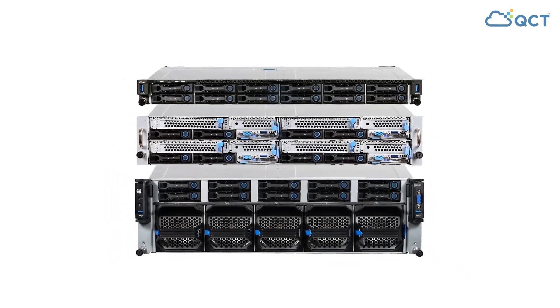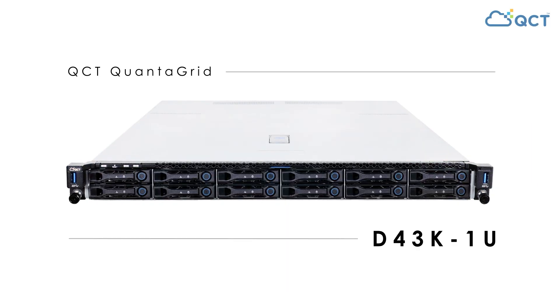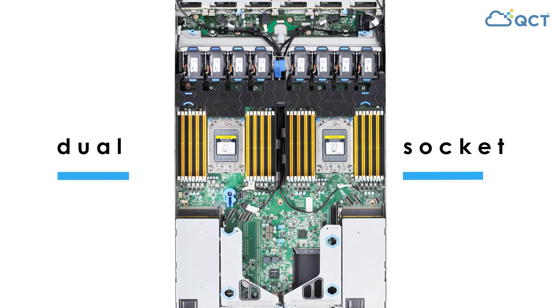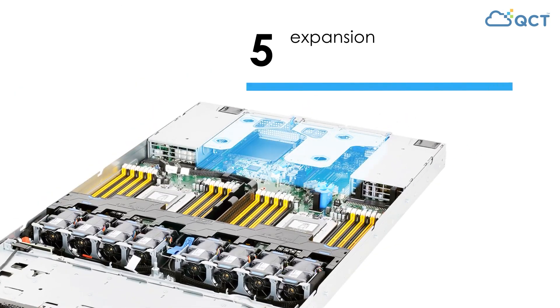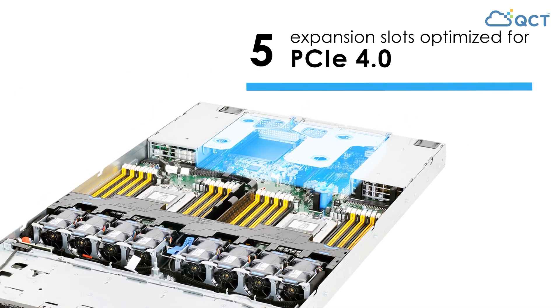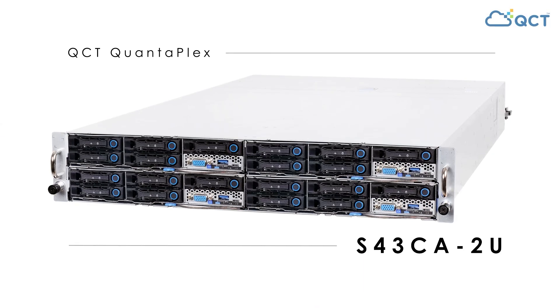To support this new line of processors, QCT offers its Quantigrid D43K1U, a dual socket server with 32 DIMM slots and up to 5 expansion slots optimized for PCIe 4.0 expansion that can accelerate simulation applications such as crash tests to check seatbelts and airbags.